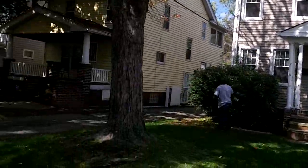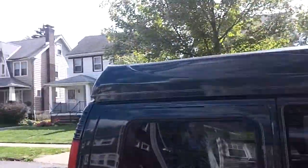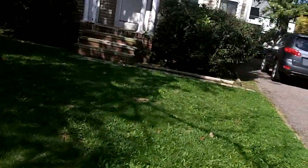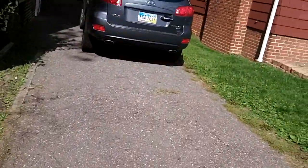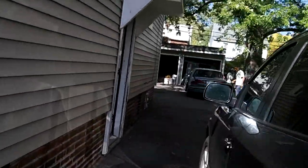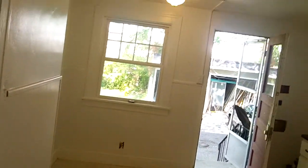3387 Lonesdale, update video number one. About 75 degrees in Cleveland, nice sunny day. They got a lot done — pretty much have the house all painted. We felt like white would be better in here to make it look a lot cleaner and a lot brighter.